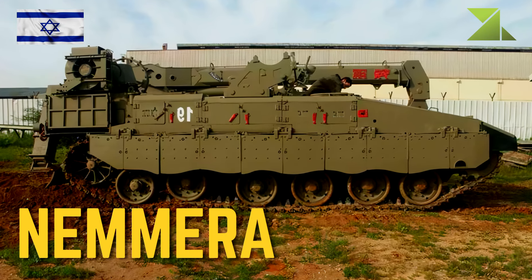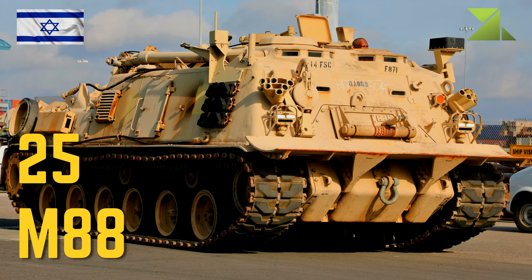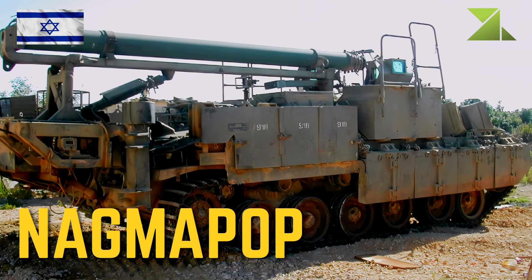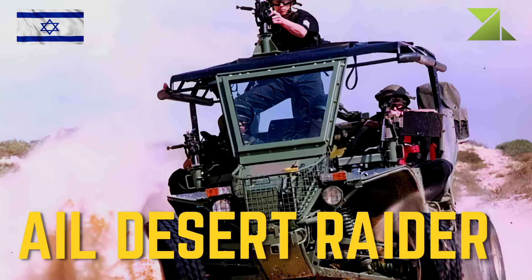Nemerup Armored Recovery Vehicle; 25 M88 Armored Recovery Vehicle; Nagmapash Command and Surveillance Vehicle; AIL Desert Raider Dune Buggy.